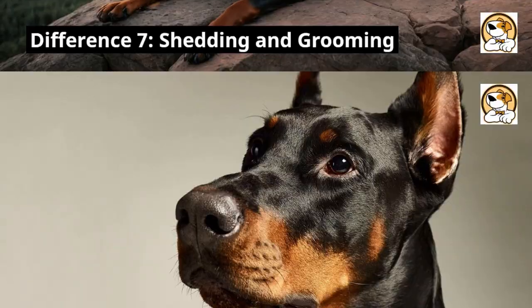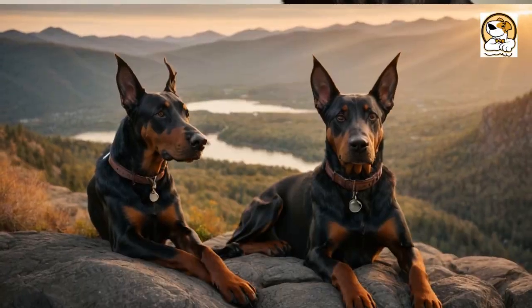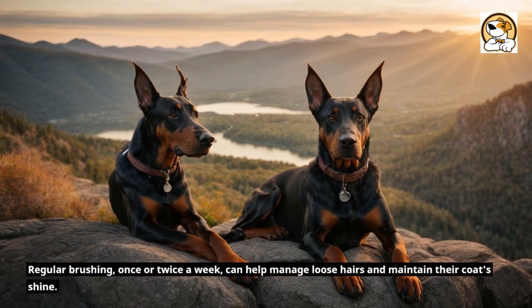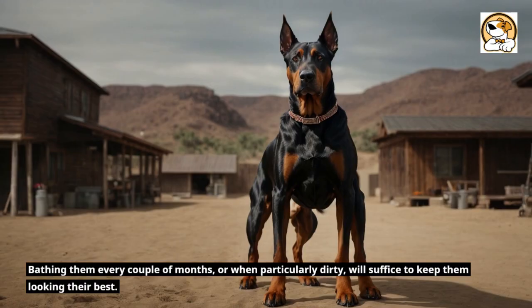Difference 7: Shedding and grooming. The coat of the American Doberman is smooth and close-fitting, shedding moderately throughout the year. Regular brushing, once or twice a week, can help manage loose hairs and maintain their coat's shine. Bathing them every couple of months, or when particularly dirty, will suffice to keep them looking their best.